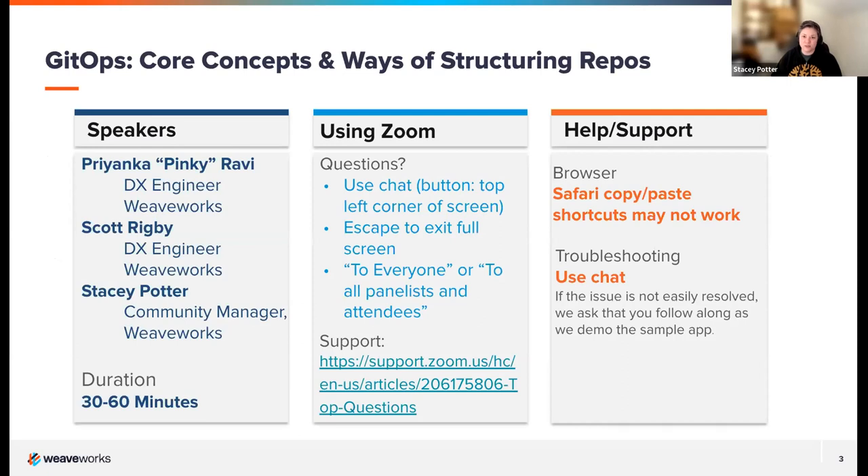A little bit of housekeeping: we've booked about an hour for today's session. We'll be taking questions and comments in the chat — please make sure to change the recipient to 'everyone' so the whole audience can see your question or comment. We often have audience members asking and answering questions in the chat too, so let's make sure everyone can see it. If not, I'll copy and paste it.